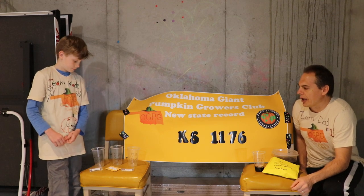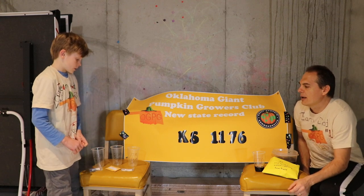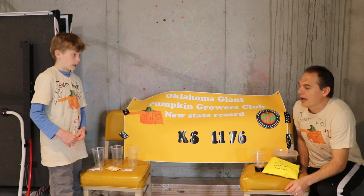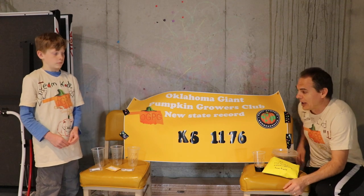And then as a backup, what do you got? A 1,718 pounder. It was grown off of the Cejas also — a really nice, really orange pumpkin.